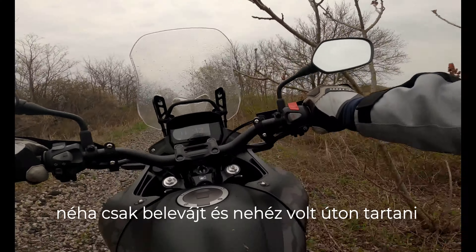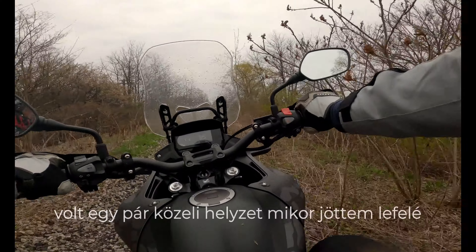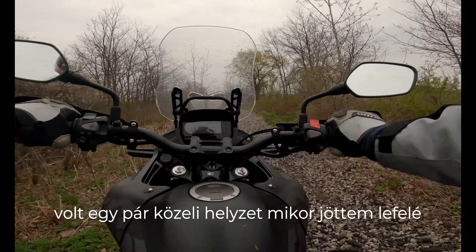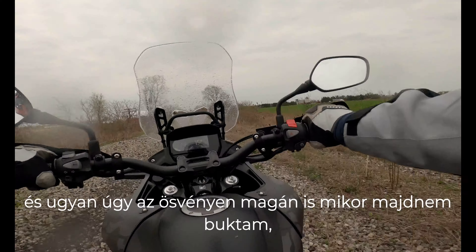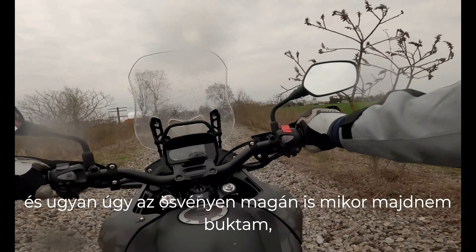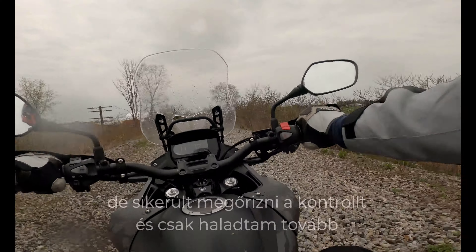When I was going up on those my front wheel sometimes just dug in and it was hard to keep on track. There were some close calls — when I was coming down on the trail I almost went down, but I kept control and just kept going.